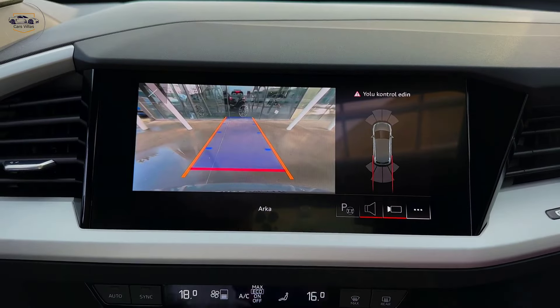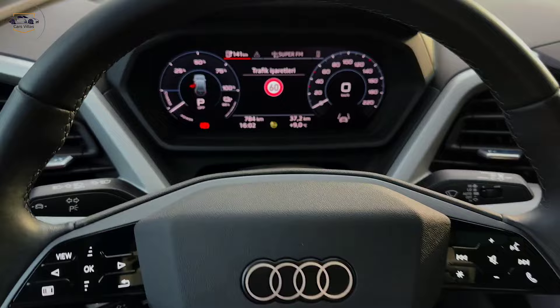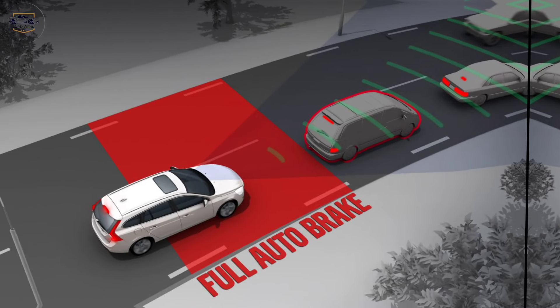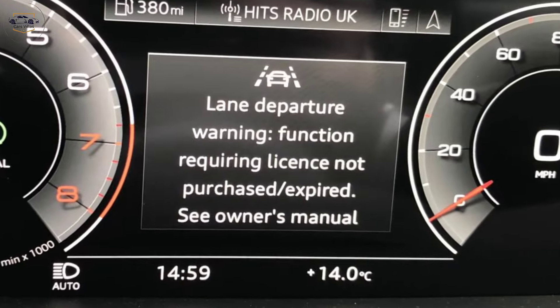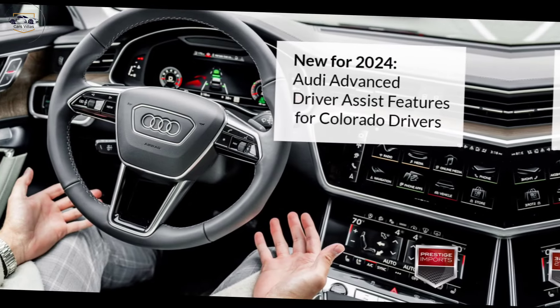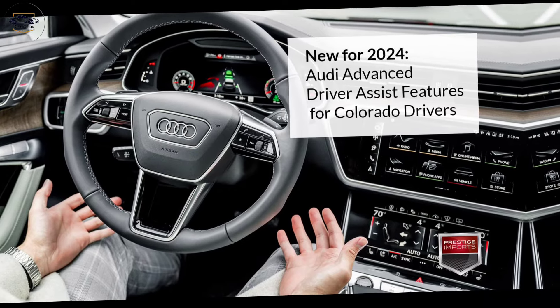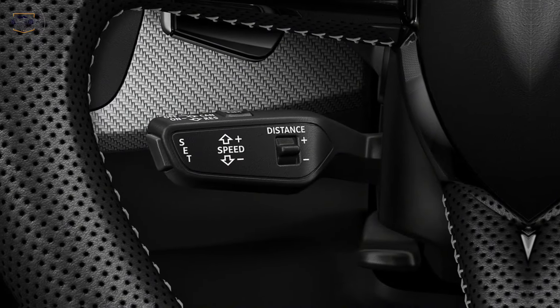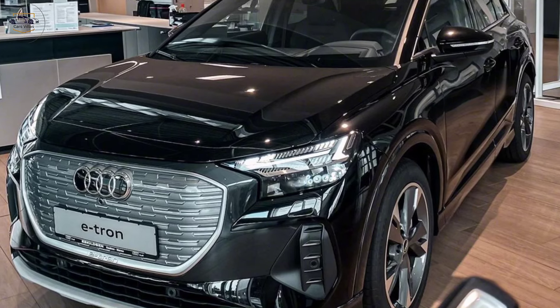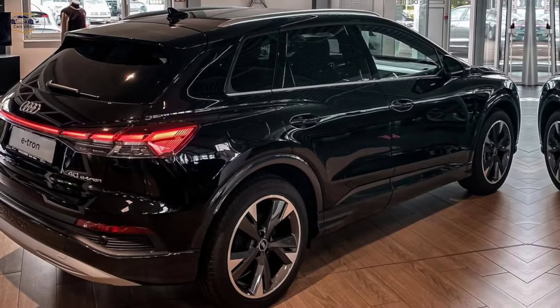Safety features. The Audi Q4 e-tron comes loaded with standard safety features, including automatic emergency braking, lane departure warning, and blind spot monitoring. There are also a number of available driver assistance features, such as adaptive cruise control and lane keeping assist. These features can help you stay safe on the road and give you peace of mind behind the wheel.